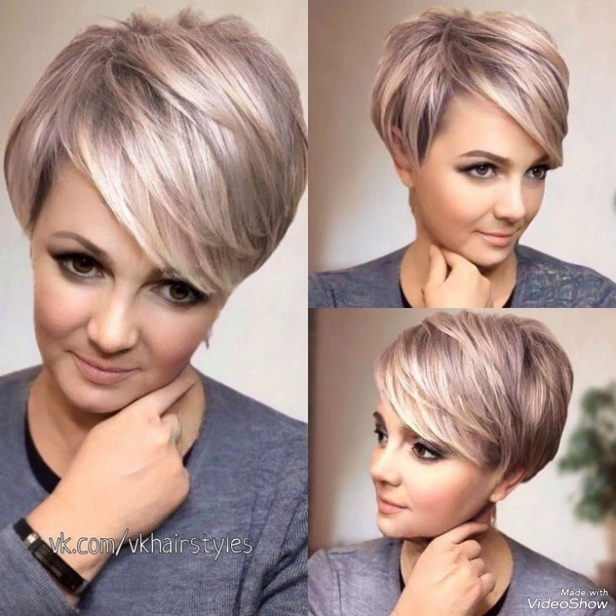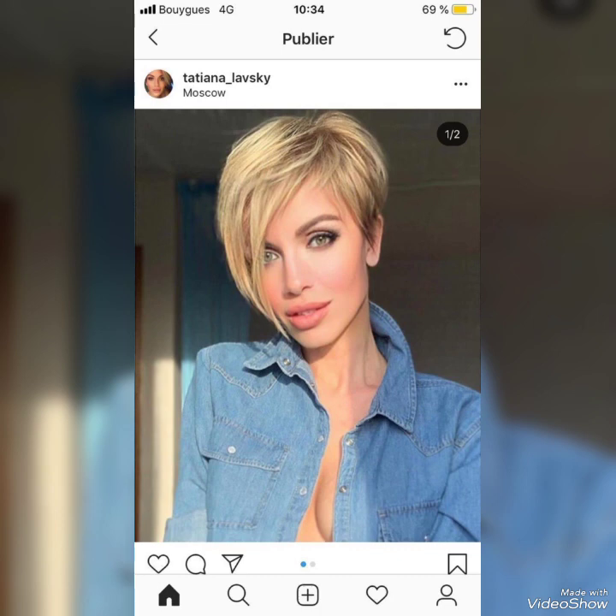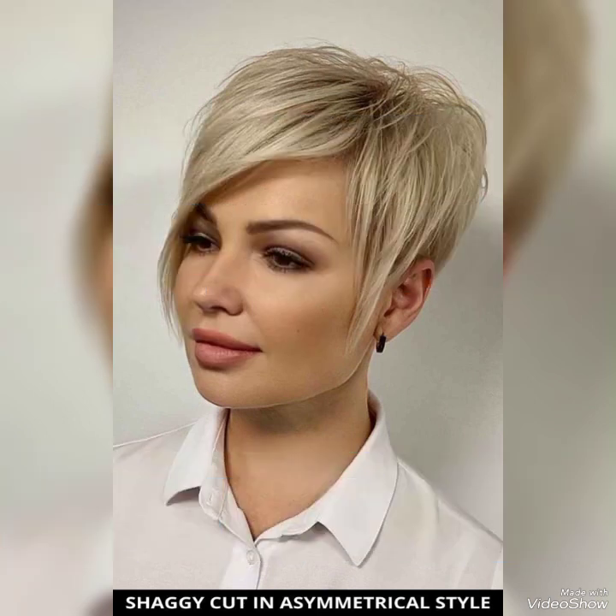All cuttings and designs are very perfect and beautiful for your personality. You will find great cutting ideas in these videos. You can get this type of cutting done in any salon, and all kinds of cuttings will make your personality look great and amazing.